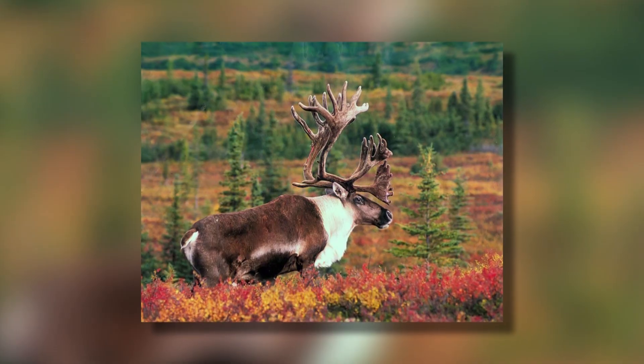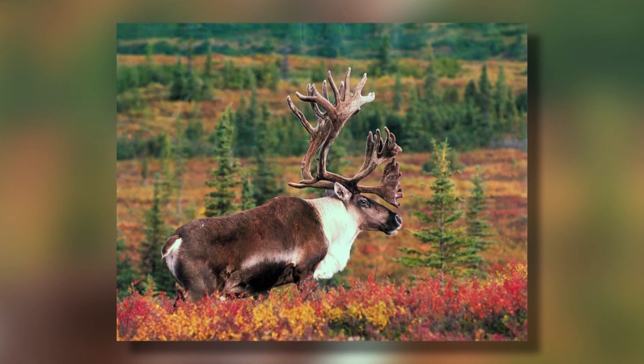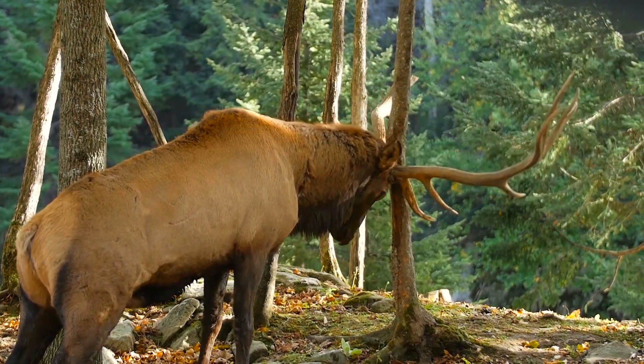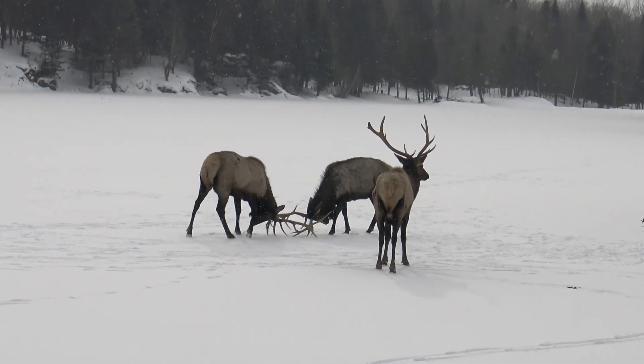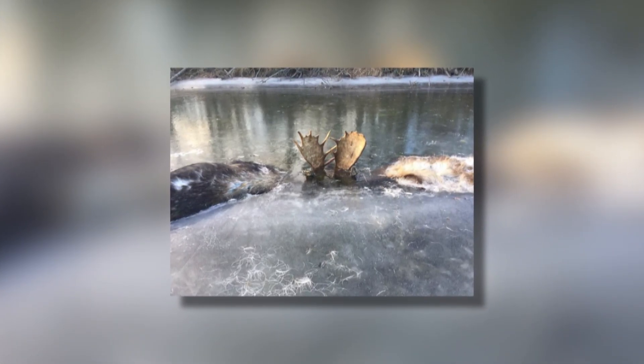In the fall, males tend to be more aggressive towards each other, likely due to territorial disputes or to gain the attention of a female. At some point, these two managed to get their antlers tangled. They probably drowned in the cold water before being frozen over as temperatures fell. Soon after their discovery, the moose were removed from the ice by local enthusiasts who wanted to preserve the unusual find forever.